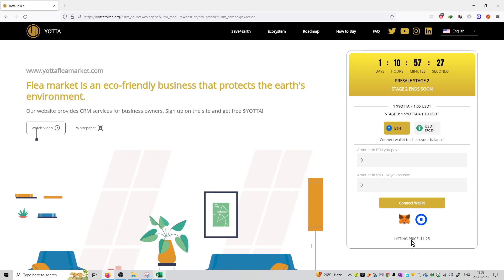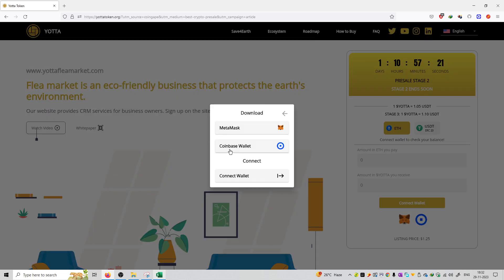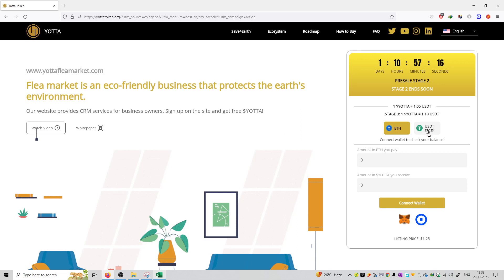On the exchanges, it is going to be listed at $1.25 very soon. First of all, you can connect your MetaMask or Coinbase wallet. By connecting the wallet, you can use your Ethereum chain or USDT on the ERC20 blockchain, and then convert those coins into YOTA tokens. That's how you can purchase this coin at a pre-sale only on the official website.